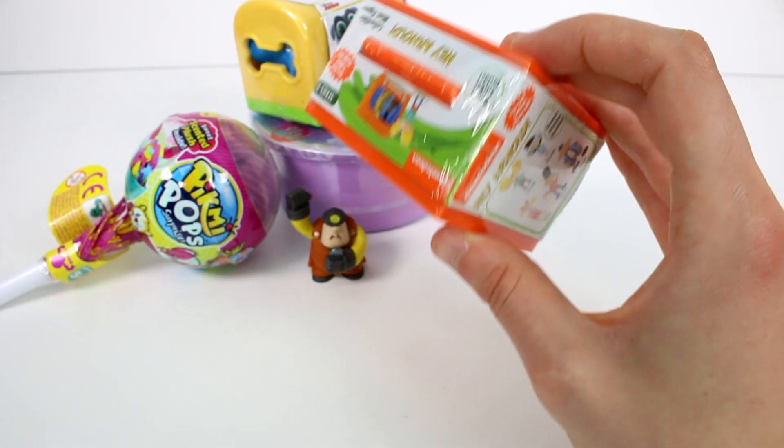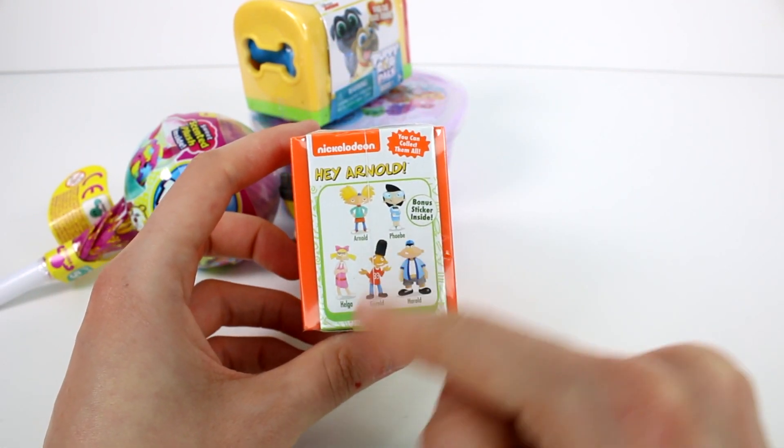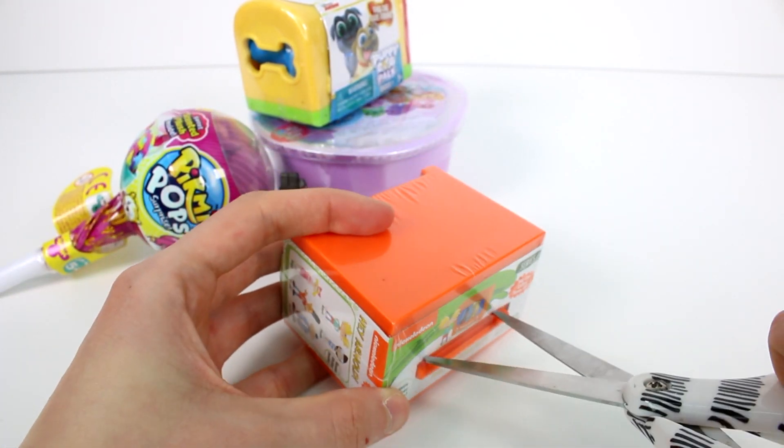Next, let's open up the Hey Arnold blind box. We have Arnold, Phoebe, Helga, Gerald, and Harold. There's a bonus sticker inside. I would like to get Arnold.